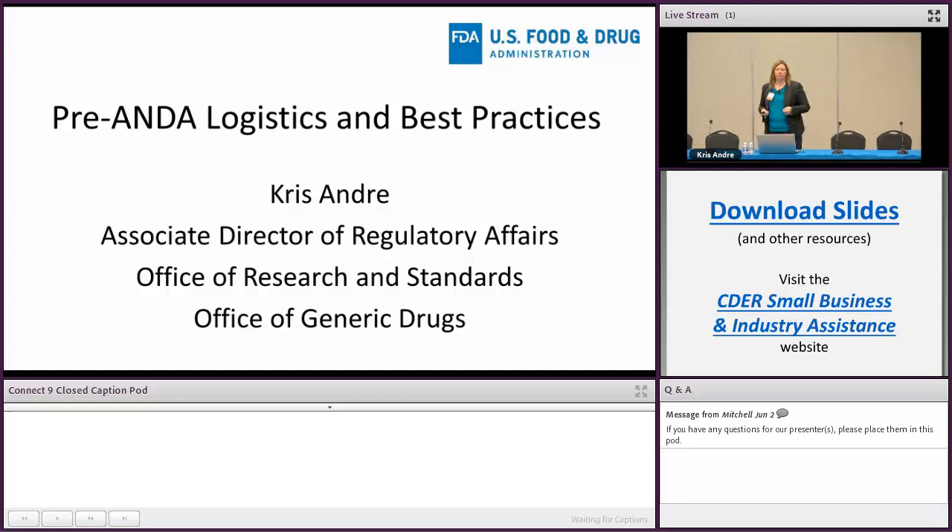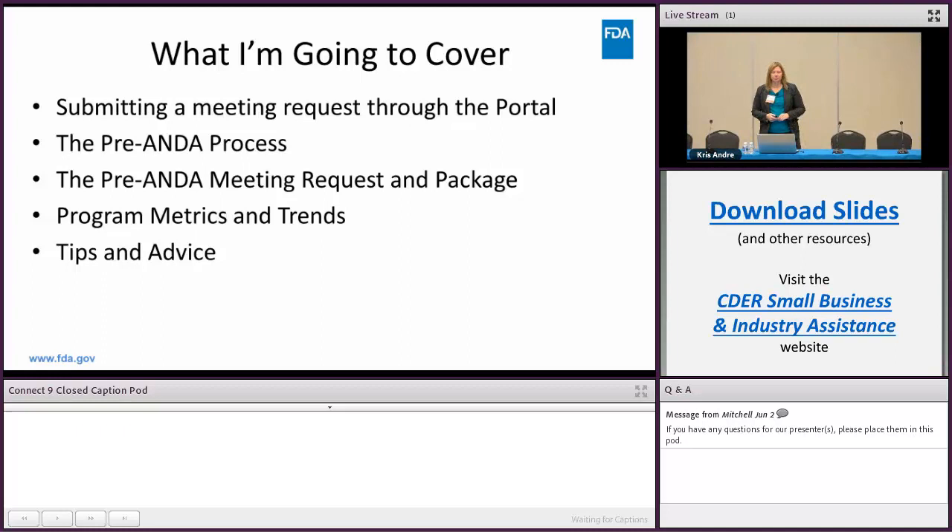The things I'm going to cover include submitting a meeting request through the portal, creating a process within OGD and OPQ, the pre-ANDA meeting request and package, some program metrics and trends now that we're 11 months into the program, and tips and advice on how people can make a better package and improve their chances of getting a meeting with OGD and OPQ.